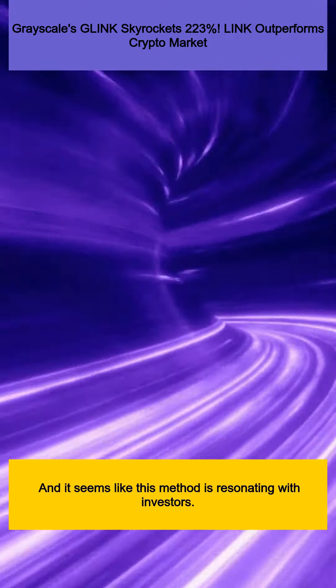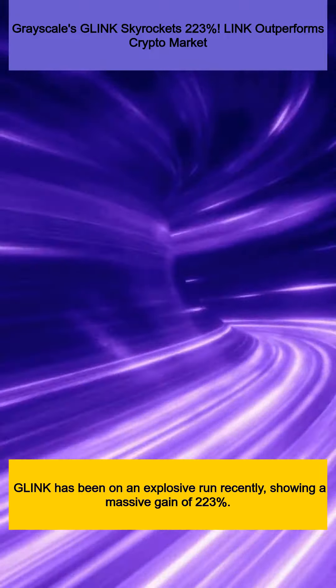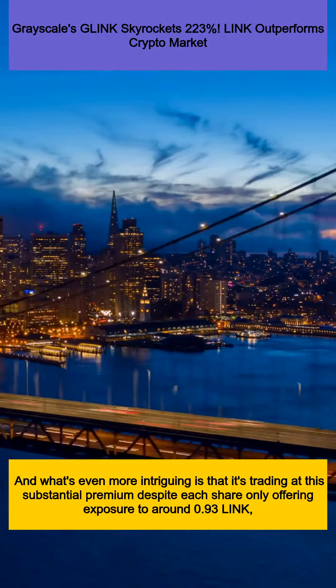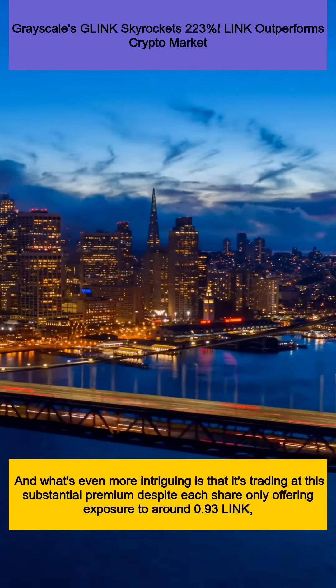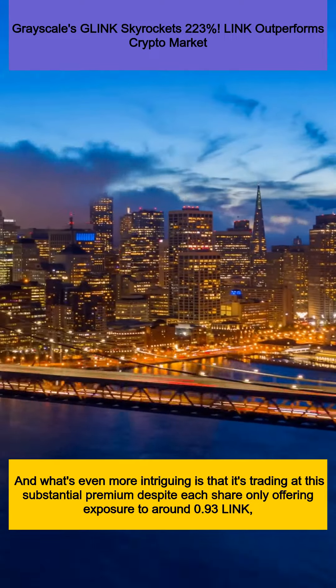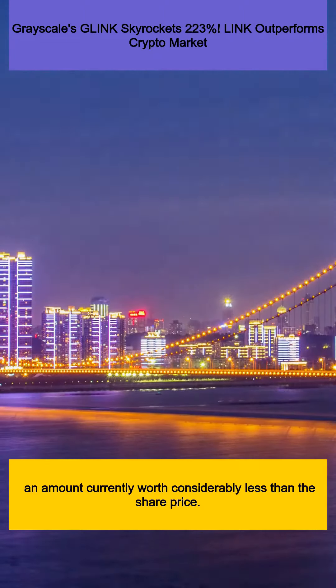And it seems like this method is resonating with investors. GLINK has been on an explosive run recently, showing a massive gain of 223%. What's even more intriguing is that it's trading at this substantial premium despite each share only offering exposure to around 0.93 LINK, an amount currently worth considerably less than the share price.